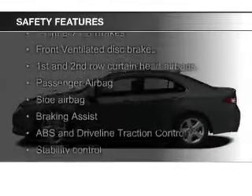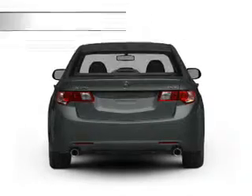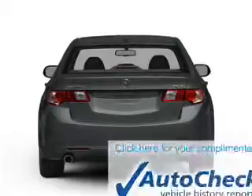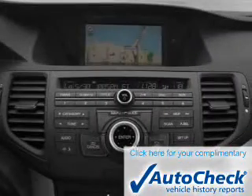Safety was made a priority with these features: Xenon headlamps, fog lights, curtain head airbags, side airbags, independent suspension, and brake assist. Be confident in your purchase with an AutoCheck Vehicle History Report, the industry's trusted vehicle history provider.